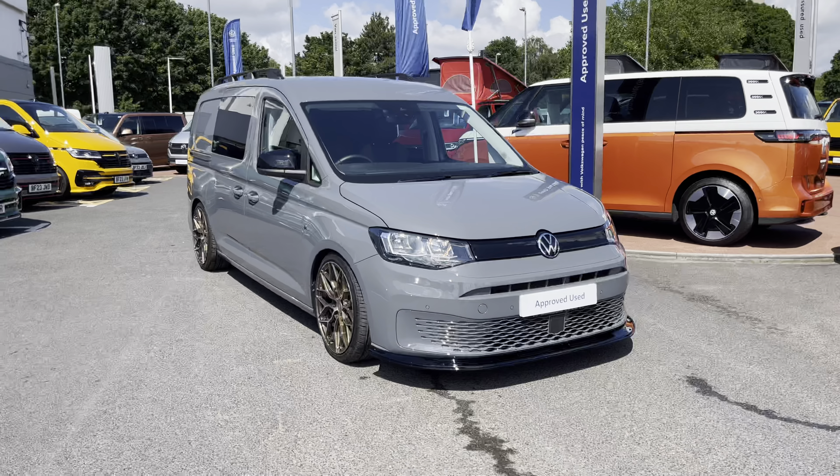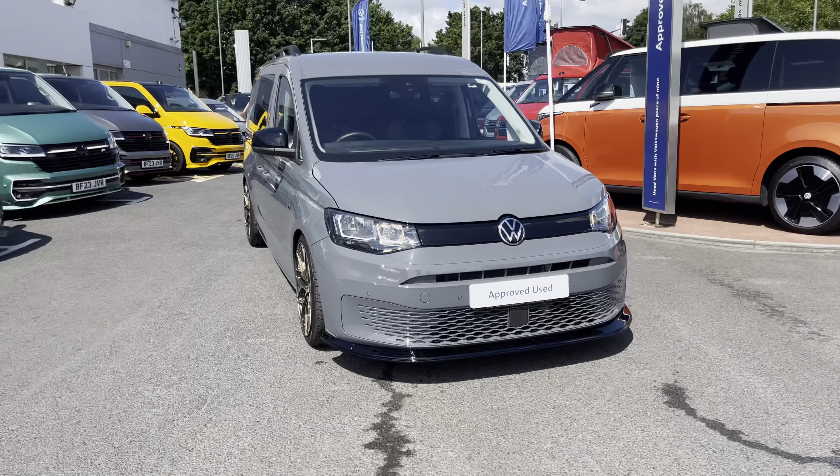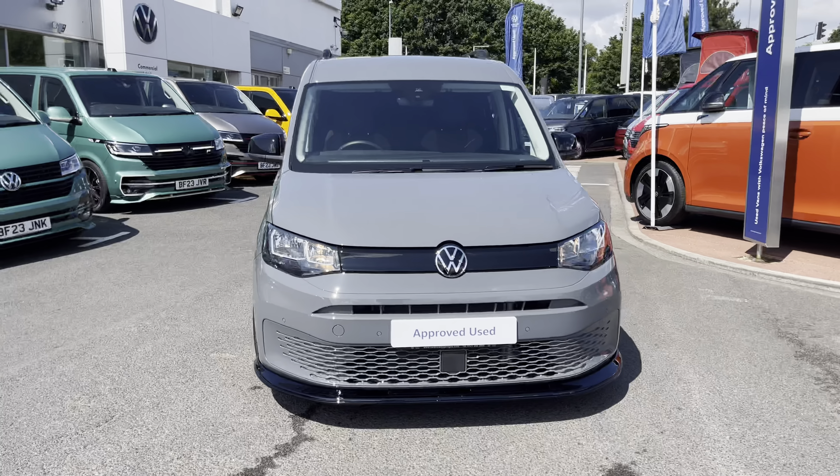Hello, my name's Fazzy here at the Volkswagen Van Centre in Birmingham, and today I'm going to be taking you around this approved used vehicle. Today we're looking at this approved used Volkswagen Caddy Cargo Maxi Commerce Plus.